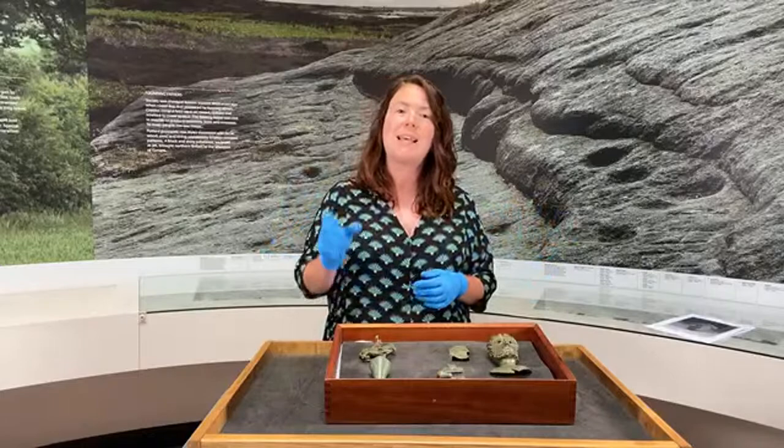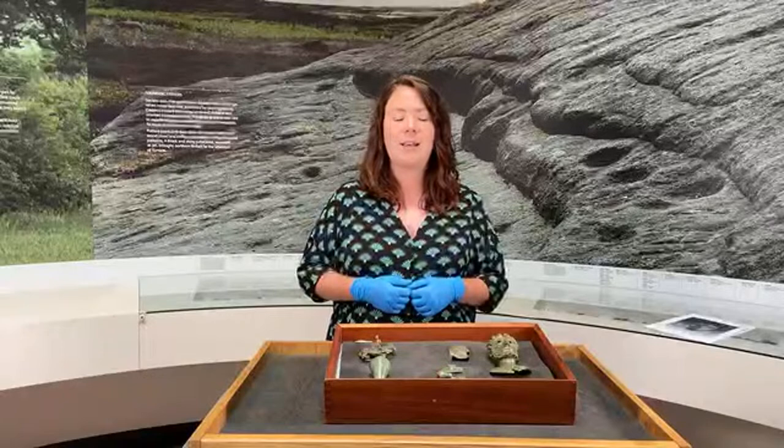Now on to the star of the show, the Rydale Hoard itself. In this talk I'm going to talk to you for about 20 minutes and then there'll be plenty of time for questions, so please do add your comments, questions and thoughts in the comments box on YouTube and we'll get to them at the end of the session.